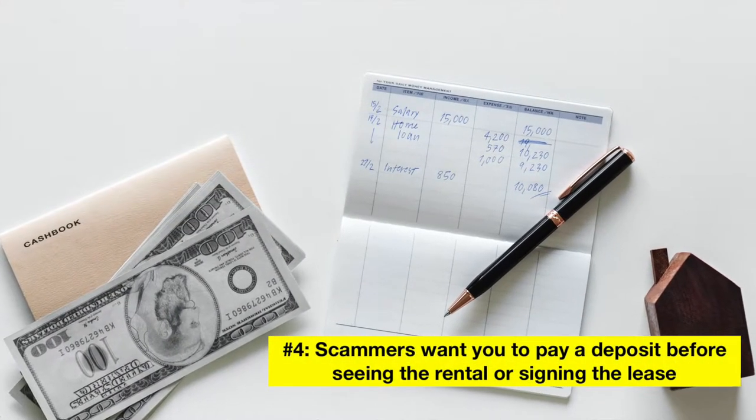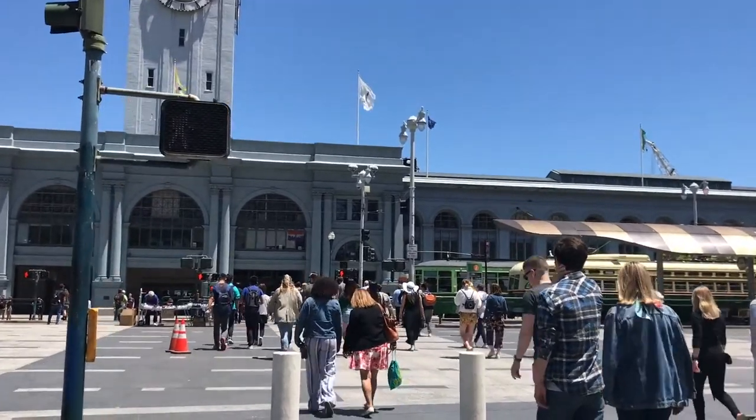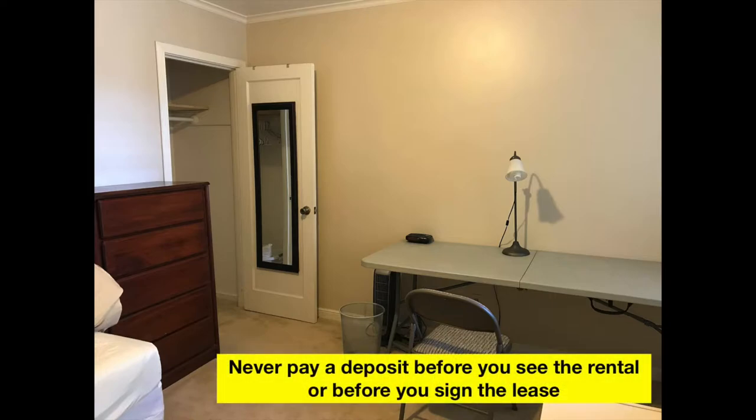Number four, scammers want you to pay a deposit before seeing the rental or signing the lease. They will say that many people are interested and pressure you to pay the deposit. Just remember: never pay a deposit before you see the rental or before you sign the lease.